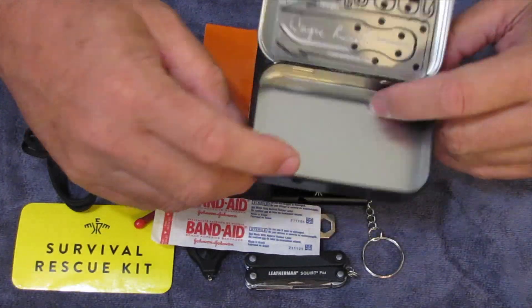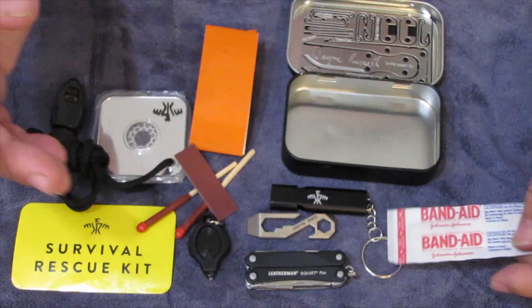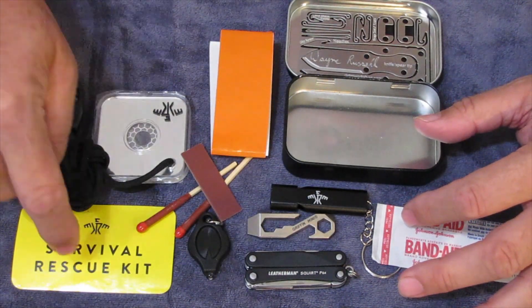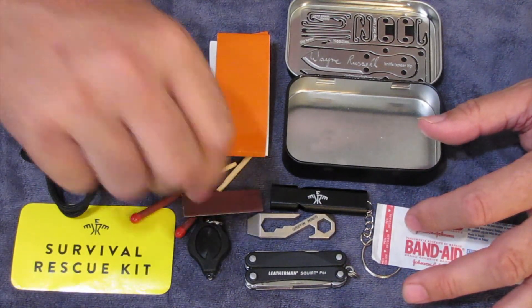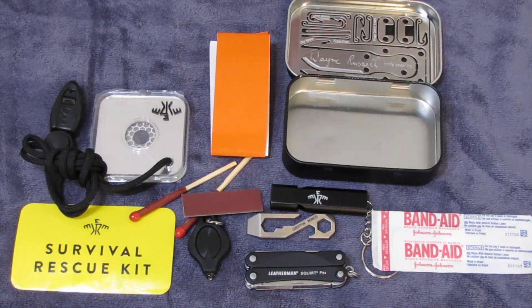The tin was included. So for the initial $15 and the challenge, Creek included the tin, this whistle, the signal mirror, the bigger sticker, and the survival tape. The signal mirror came with that whistle. So that's a look at what I put in my survival skills challenge.